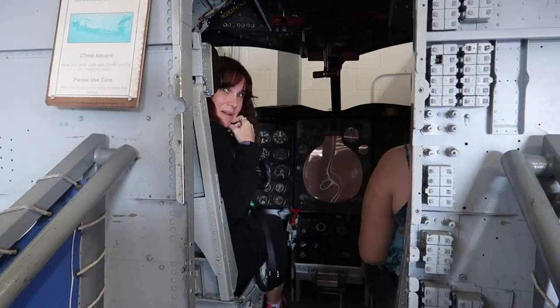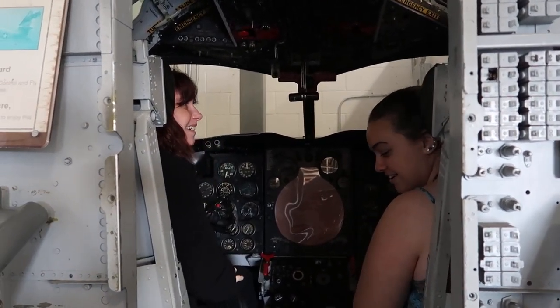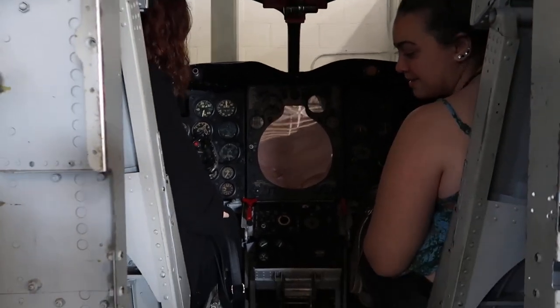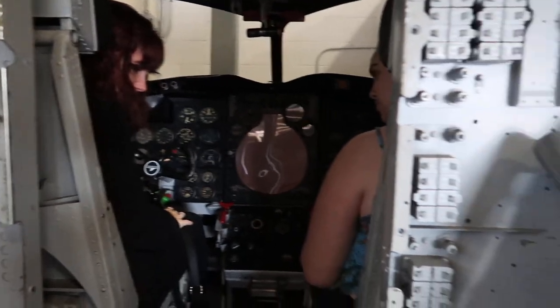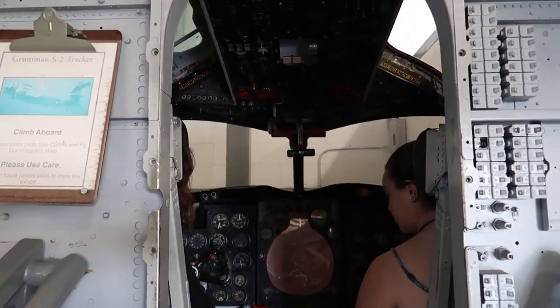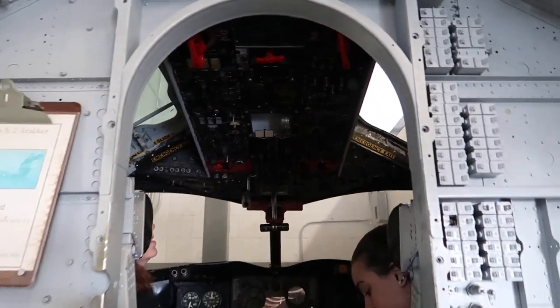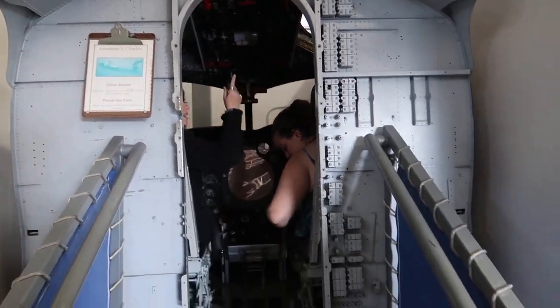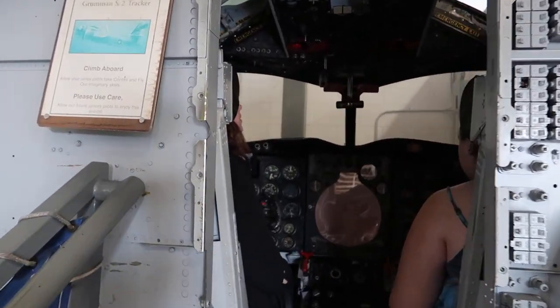These guys are in another cockpit — the Grumman S2 Tractor. Look at the controls above you. This is insane — I can't imagine someone actually flying this. Someone still needs to know what all the controls are.